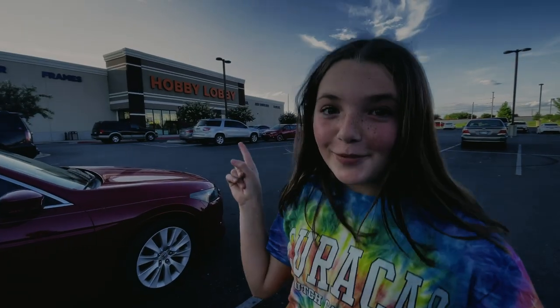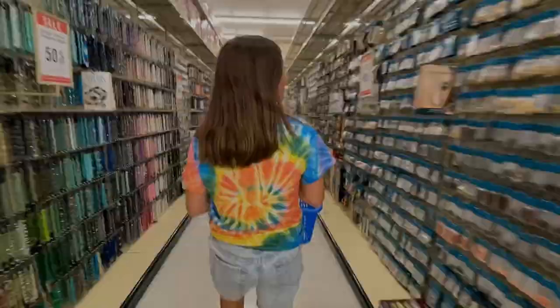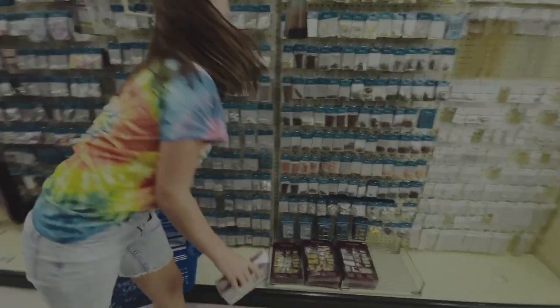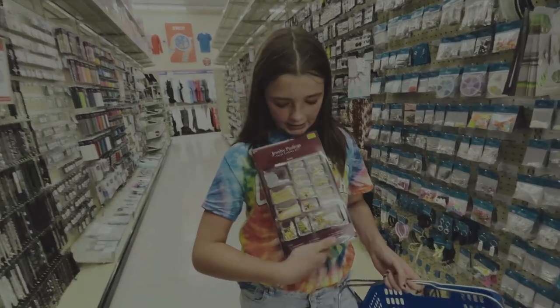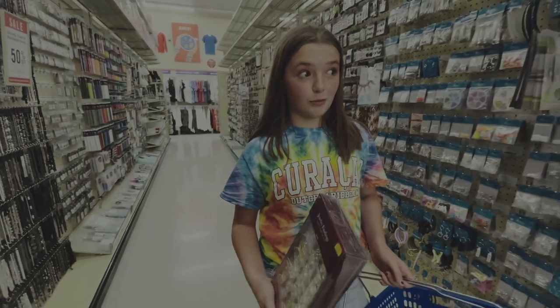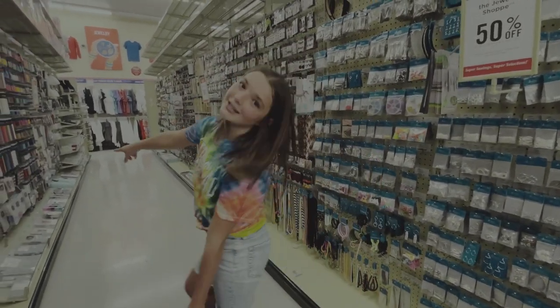Okay guys, I'm at Hobby Lobby. Let's go inside because I have something to get. So I'm getting a few things for a video coming up and I already see something I'm going to grab. This is all hints for one of the upcoming videos. It's a good price — it's only $10 for all these things. It's actually a really good price.